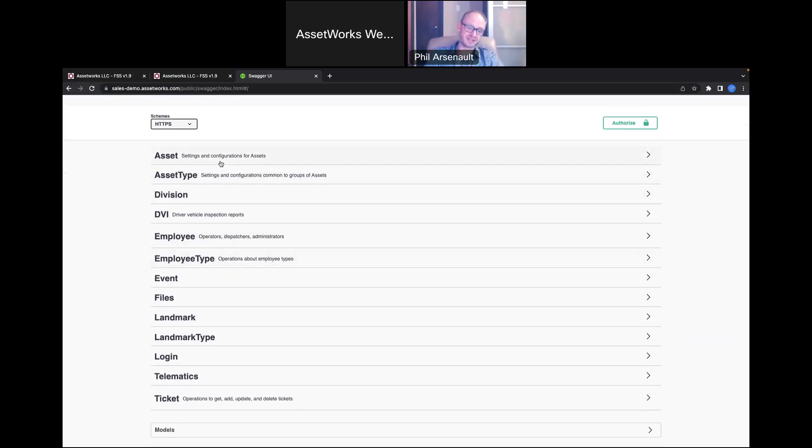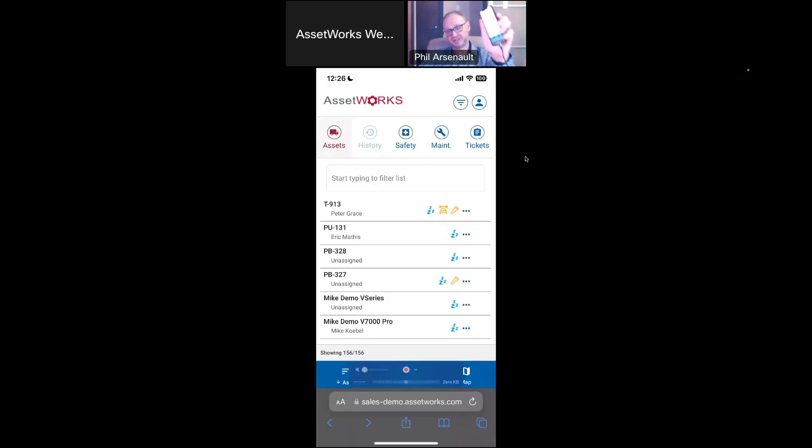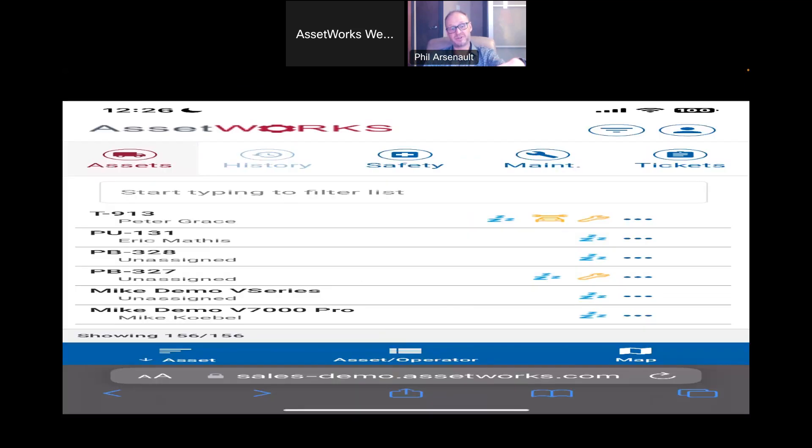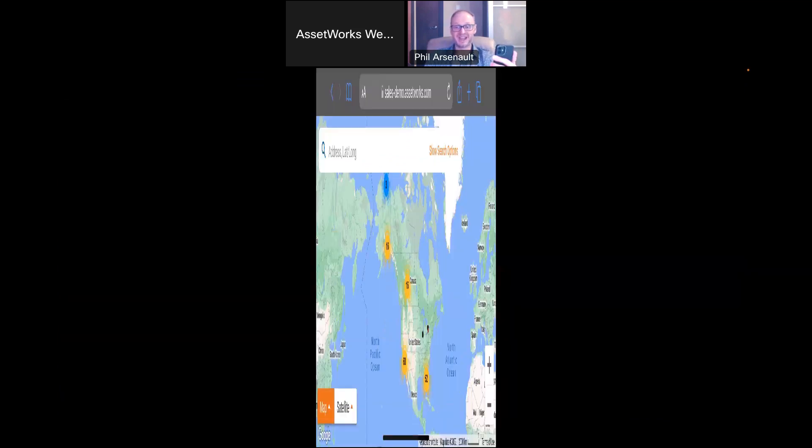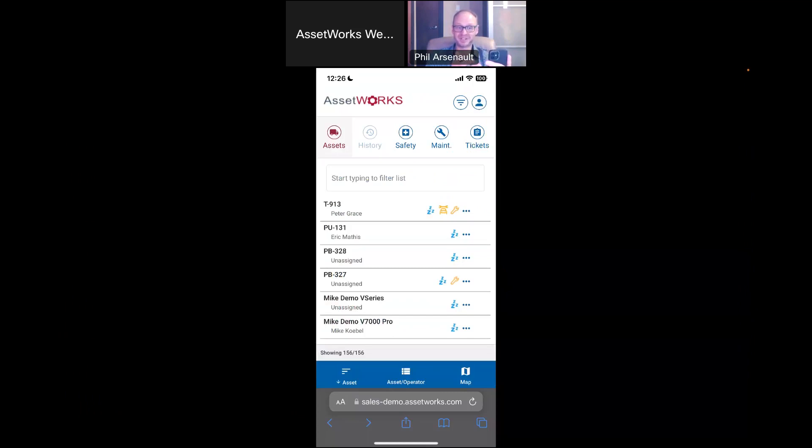The last thing I want to show is that all of this is available on the phone — this is just running on my iPhone. When you log in, you see the map list view, which is very similar to the column on the left-hand side of the desktop. If I turn my phone sideways, it immediately brings me to my map view. I can turn it back and it goes back to the list. I have all the same filtering capability on this application.